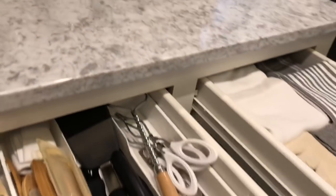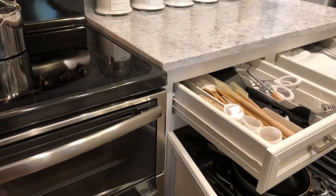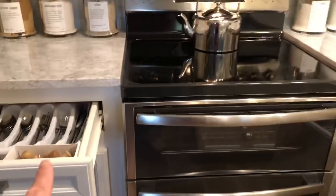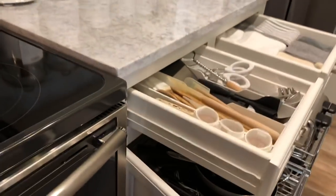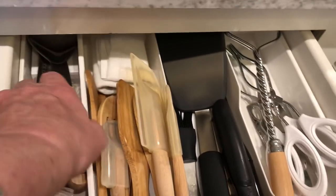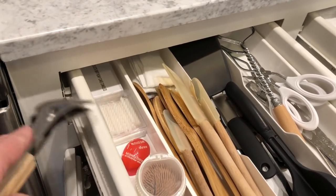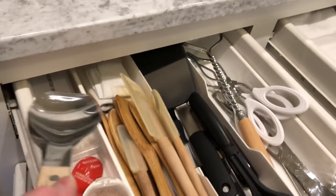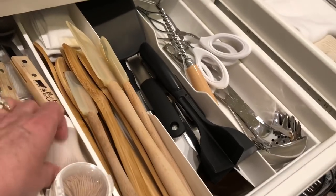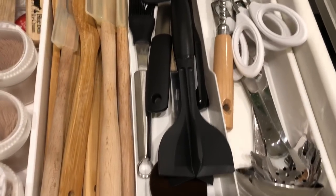Coming down below that cabinet, I have this drawer set up for my most-used items while cooking or baking. This was our silverware drawer, then the stove, and then my drawer for the utensils I use most while cooking — other than my ice cream scoops. Birthday candles are right there too. These are items I use often and keep right here: egg timer, toothpicks for testing baked items. These are all kind of self-explanatory.